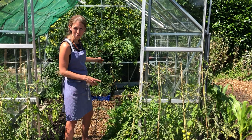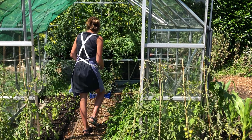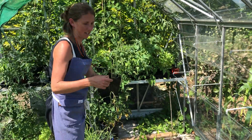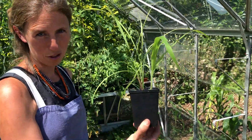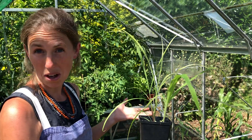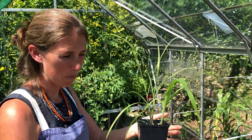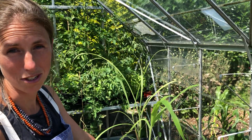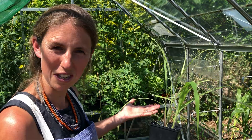I've also planted some lemongrass — never grown it before, I'm not sure how it will turn out. Most of them are in pots at the moment. I've put one in the bed and it's doing noticeably better than the ones in pots, unsurprisingly, so we'll see what happens there.